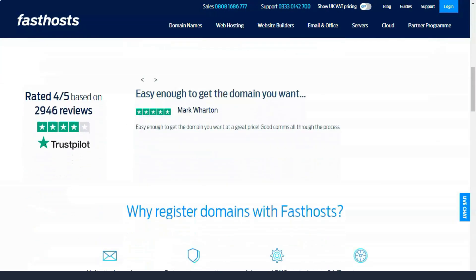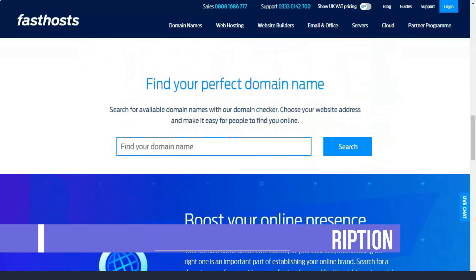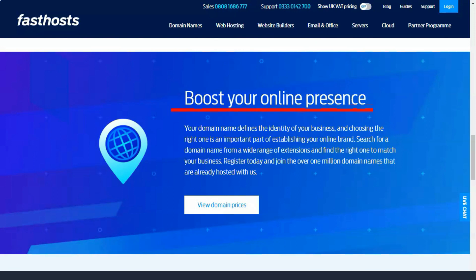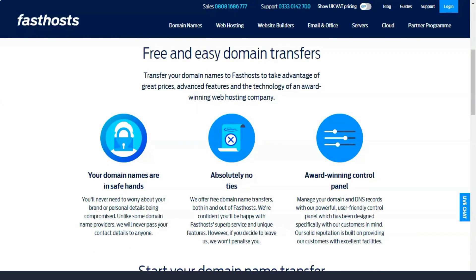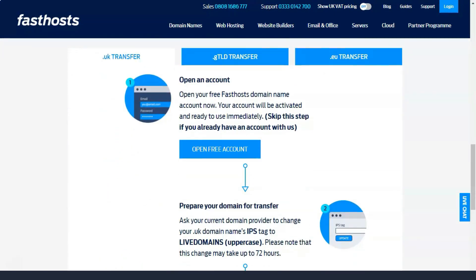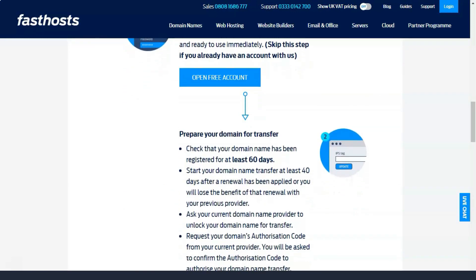As you dive into the options, a couple emerge as prime candidates for aspiring website builders. Fast Hosts website builder starts at £4.99 per month with the first month completely free for the essential package, or 3 months free for the complete package. You can cancel without penalty within the first 30 days. These prices do not include VAT, but a handy toggle switch at the top of the site allows you to see prices with VAT if you need to.